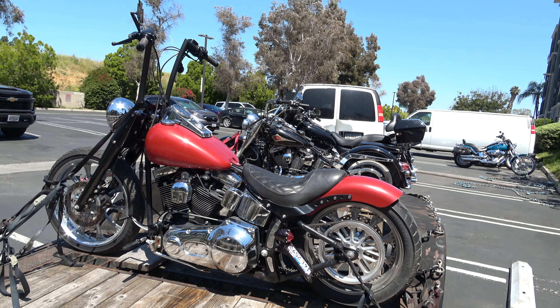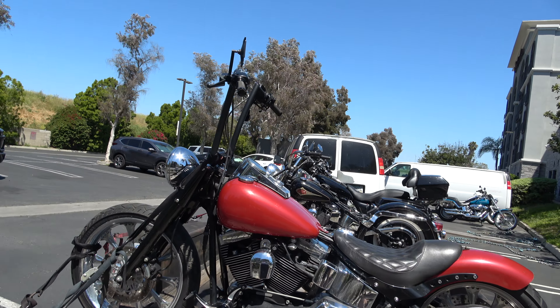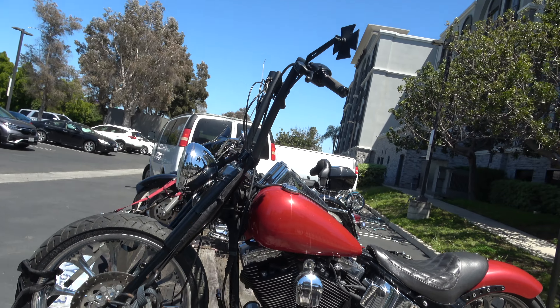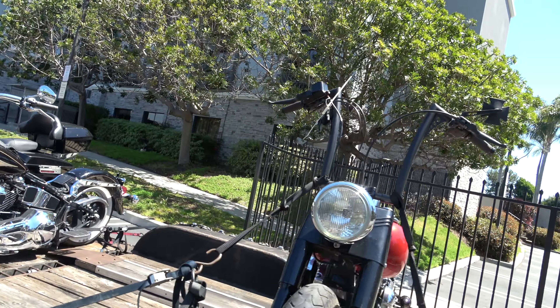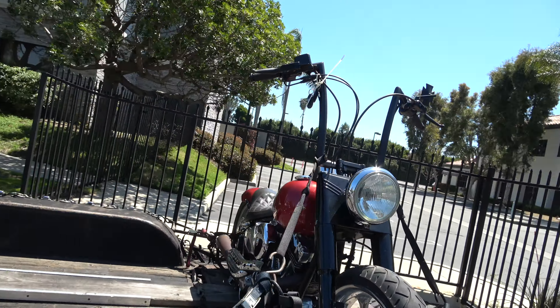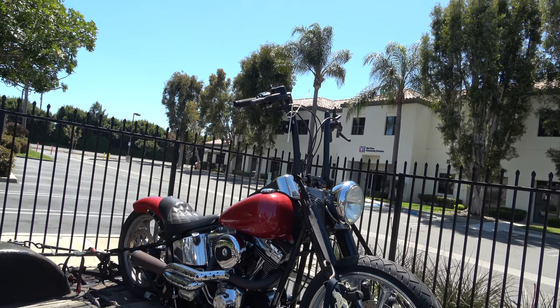Just after the Long Beach meet, we did a little grocery shopping. We just got this cool bobber in — it's a 2002, runs beautiful. That's a get-on-and-ride motorcycle, and it is for sale for $5,000.